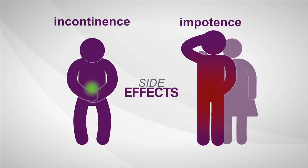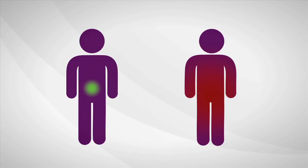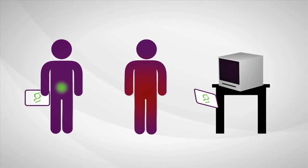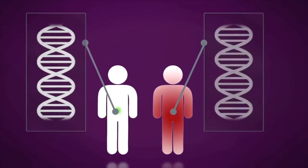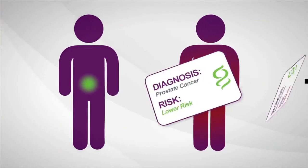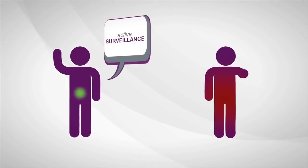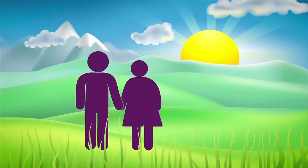Immediate treatment isn't always needed, but right now a man can't be sure if his cancer is the kind that requires treatment or if he's okay to wait. What if there was a test that could determine how aggressive prostate cancer is? Genomic Health is developing a new test to do just that — by reviewing the underlying biology of the tumor and using genes from multiple biologic pathways, the test can predict aggressiveness at diagnosis, allowing a man to make a more informed treatment decision with confidence and greater peace of mind.